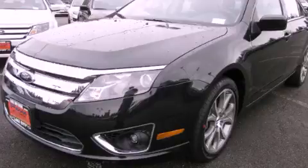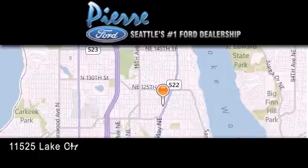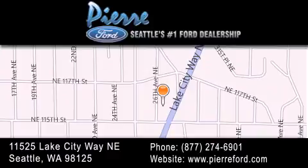Please call today to reserve this vehicle for a test drive. Thank you for considering Pierre Ford, Seattle's only Ford dealer — family-owned and operated for over 65 years.